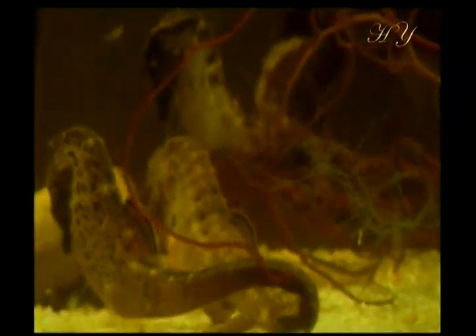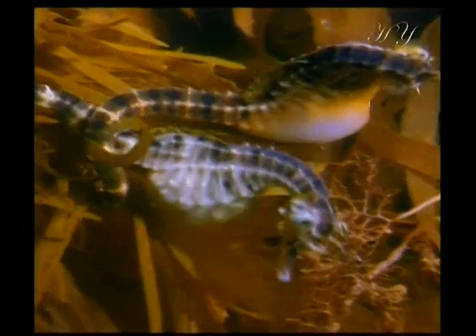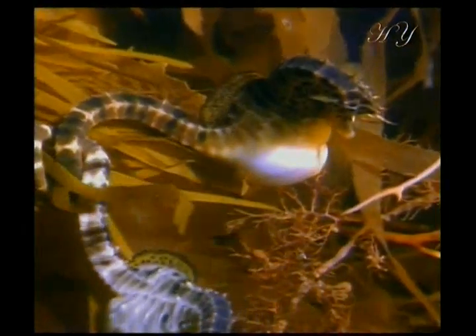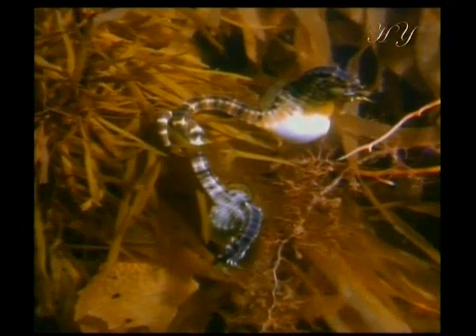This might cause sight problems in other creatures, but seahorses have none thanks to their special bodily features. The seahorse's eyes can move independently, rotating about to watch each side so they can see their surroundings easily.